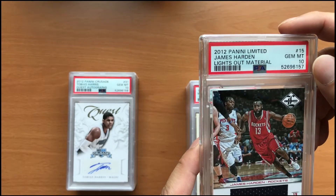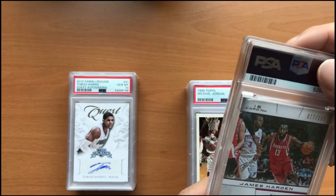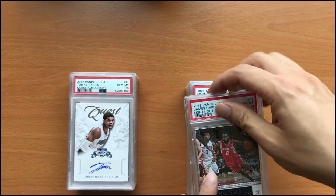The next card here is a 2012 Lights Out material James Harden. This is serial numbered out of 199 as it says in the back. And this came back in gem mint 10.